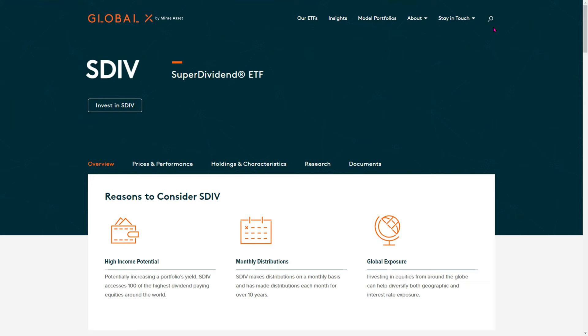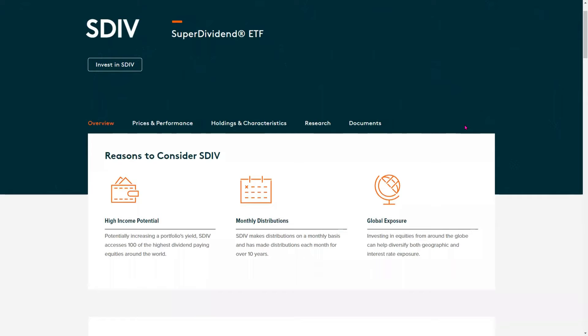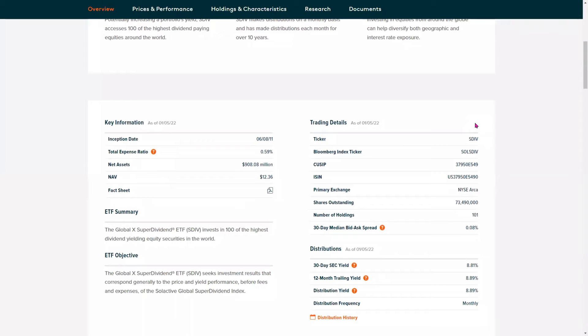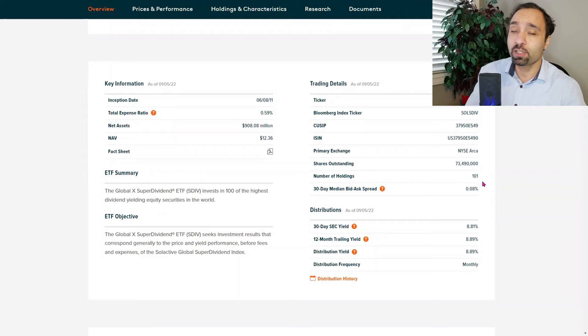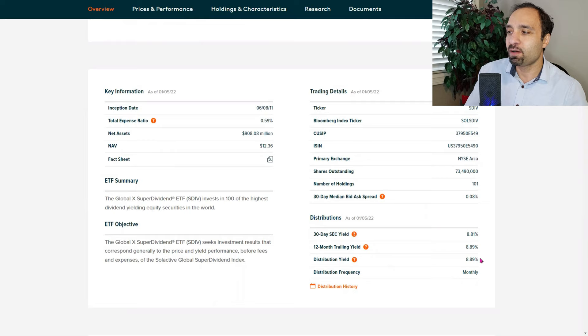The very first choice is the SuperDividend ETF with ticker symbol SDIV. It does pay a monthly distribution and has been doing so over the past 10 years. It has an expense ratio of 0.59%, which means if you invest $10,000 in this ETF you'll be paying a fee of $59 in one year. SDIV has 101 holdings. The annual yield for the past 12 months has been hovering around 8.89%.